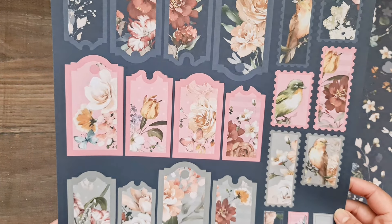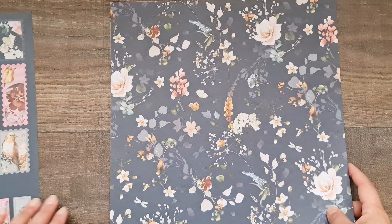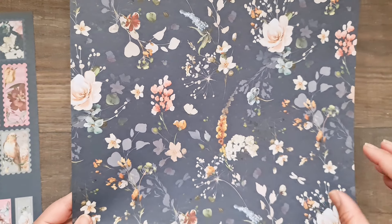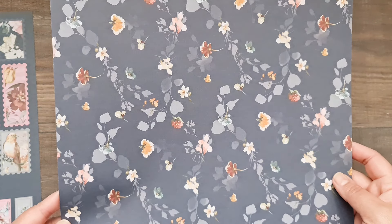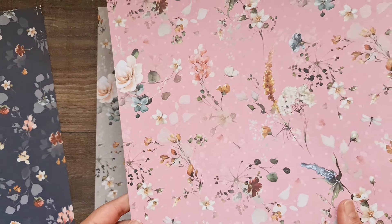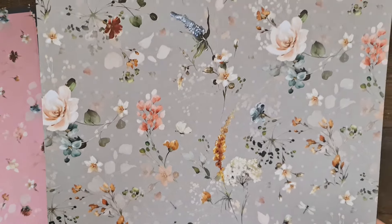Hi everyone, welcome back to my channel. Today I wanted to do a flip-through of the newest paper collections from Tonic Studios. This time around there is an 8x8 collection available too — much requested, much awaited — along with the 12x12s. They go really nicely with each other. The 12x12 is called the Whimsy Meadow and the 8x8 is called the Shabby Meadow. The Shabby Meadow has the same colorway and same flowers but slightly different orientation, with some elements of distressing and splattering.